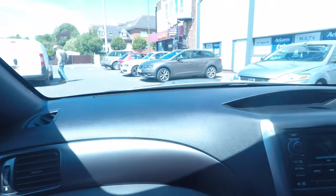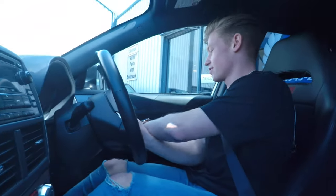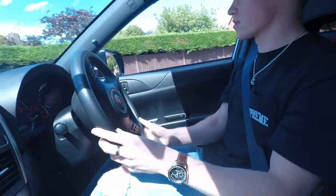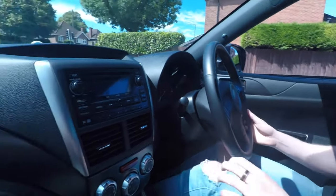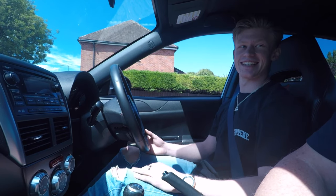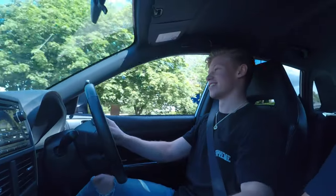Here we are in the car, first drive home. I absolutely love this car. I can't believe we got a new car, dad — how sick is this? The seats are so nice.